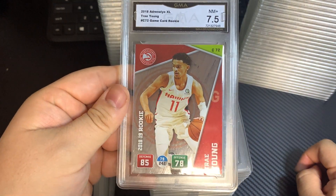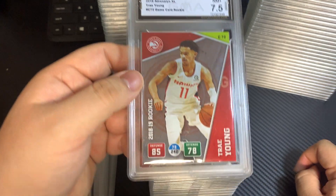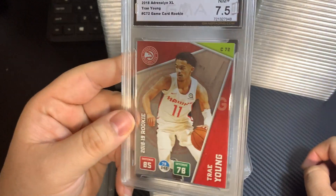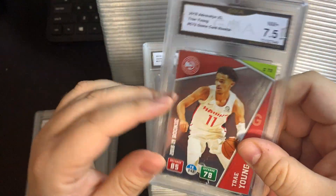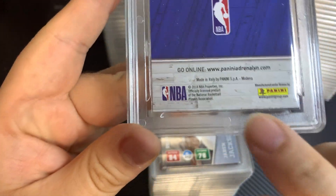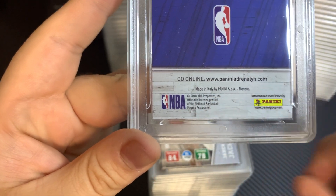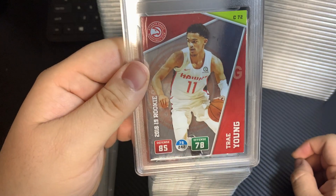Trey Young, Panini — this is a rookie card from 2018. This is one of the cards that come with the sticker pack. This is the Italy version of it — kind of sad they don't put 'Europe' or something on it. But if you look on the back, it says right here: made in Italy by Panini. The other American ones are made in China, I think.